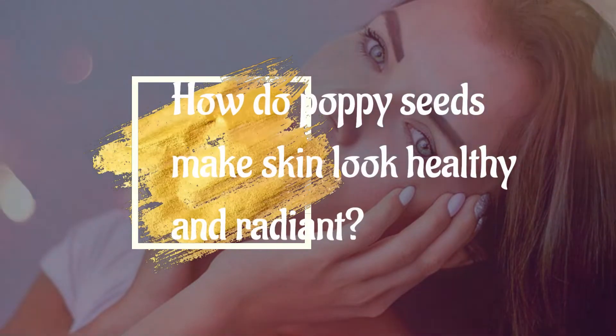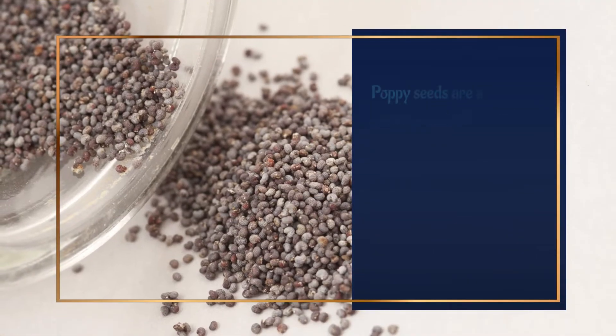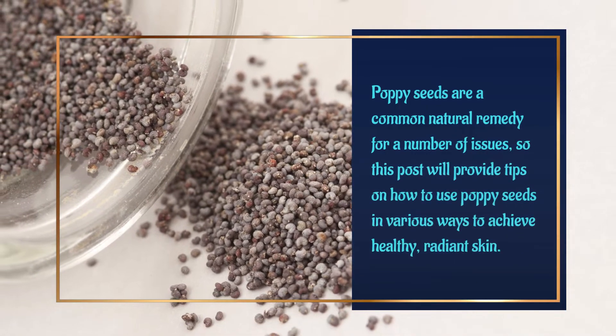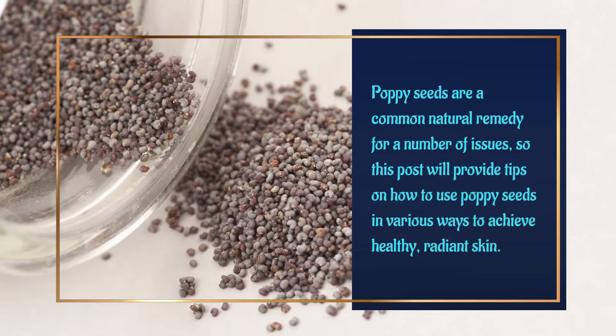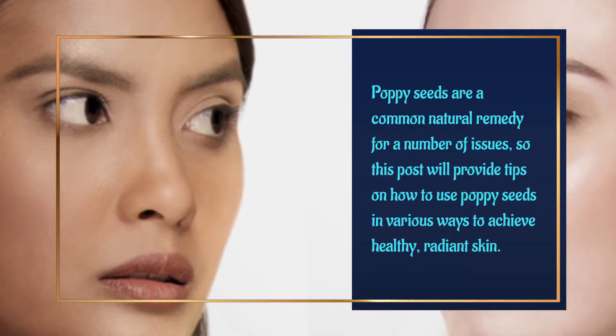How do poppy seeds make skin look healthy and radiant? Filters are great, but skin care is better. Rene Rouleau. Poppy seeds are a common natural remedy for a number of issues, so this post will provide tips on how to use poppy seeds in various ways to achieve healthy, radiant skin.